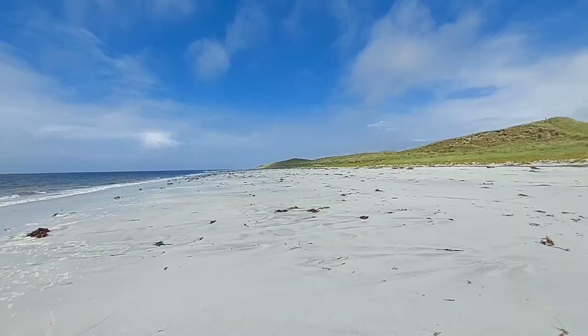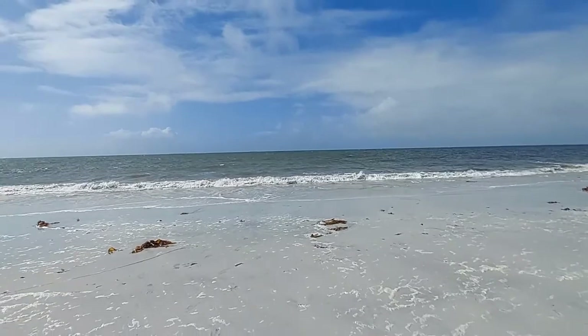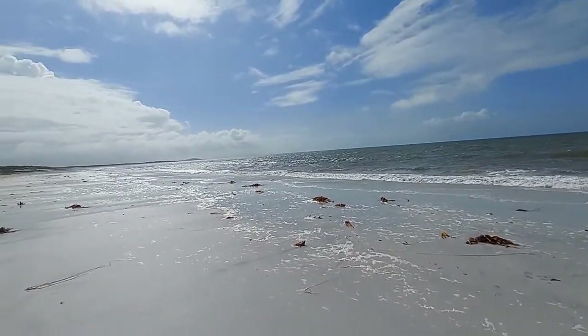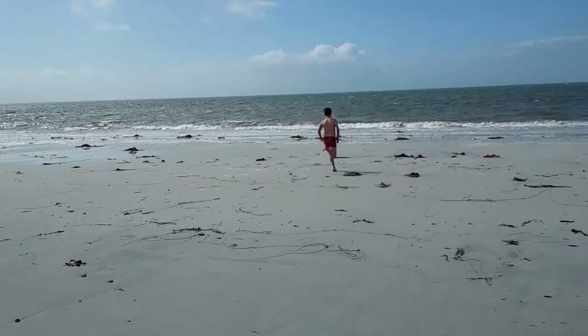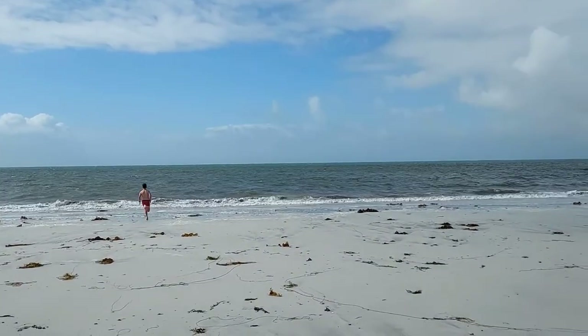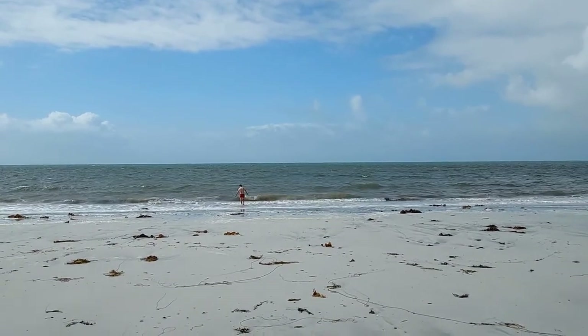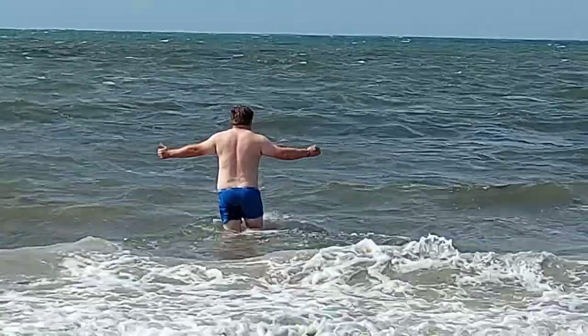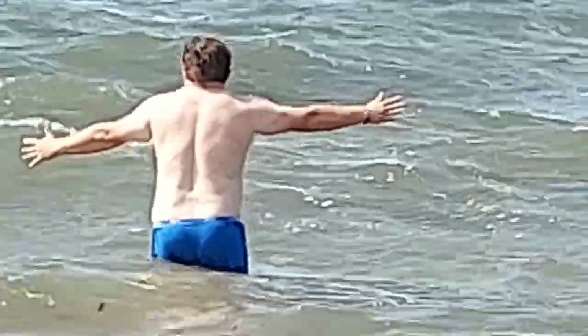We then continued on to a beach, and it was an absolutely incredible beach — a vast, empty beach with sand that is literally silver. I think it's to do with the local rock, which is called gneiss. We went swimming in the Atlantic, which was bracing to say the least, but it really woke us up.